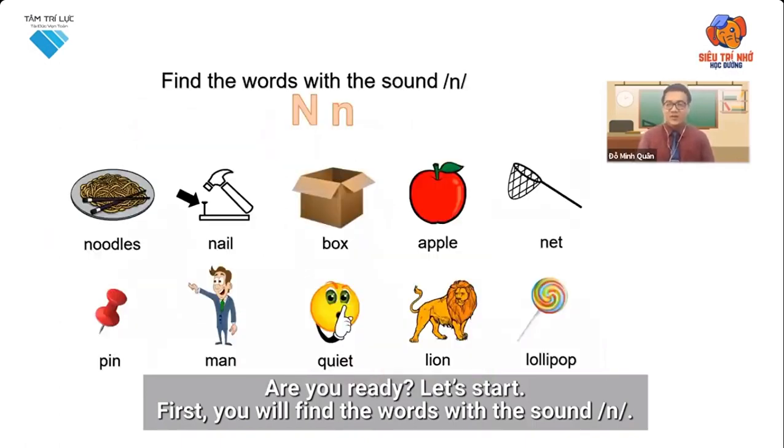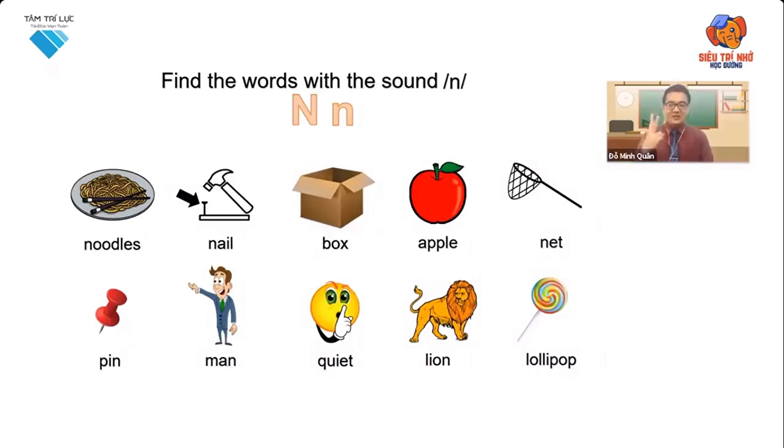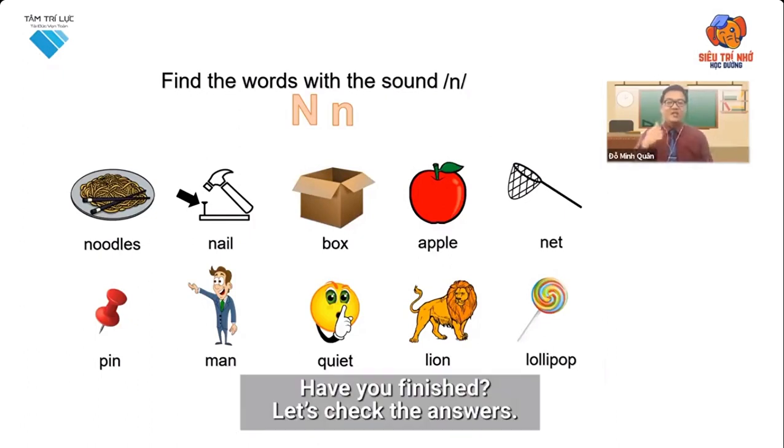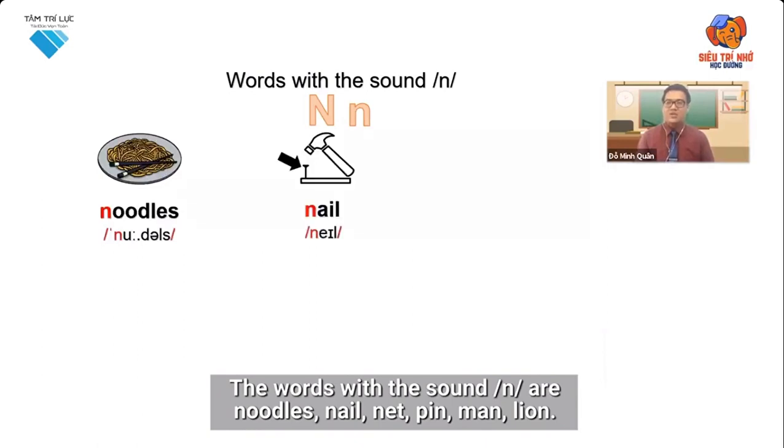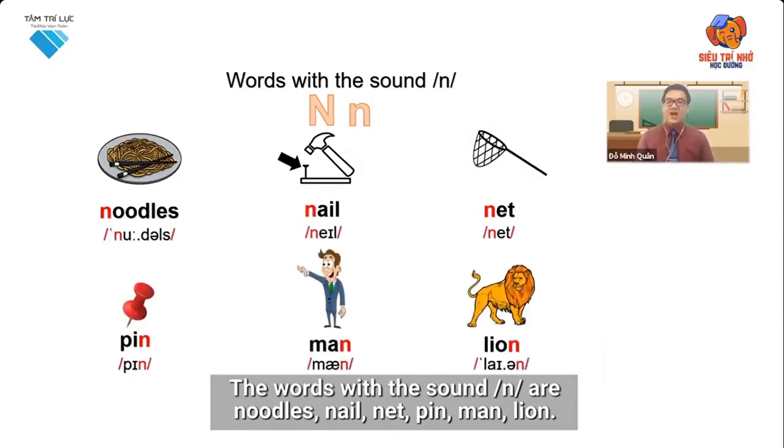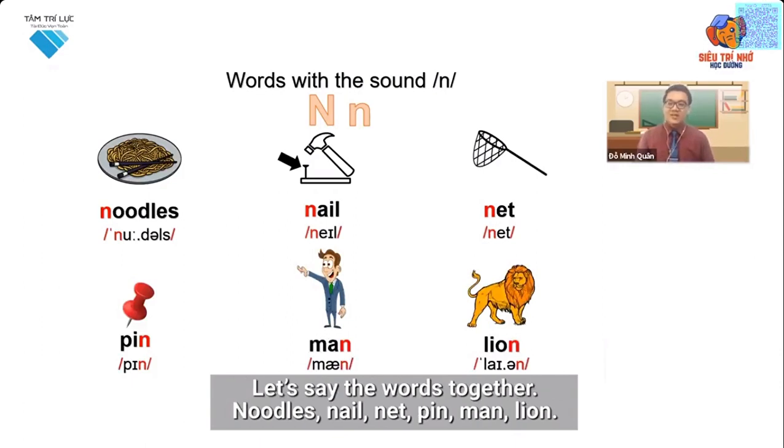First, you will find the words with the sound N. Have you finished? Let's check the answers. The words with the sound N are noodles, nail, net, pin, man, lion. Let's say the words together: noodles, nail, net, pin, man, lion.